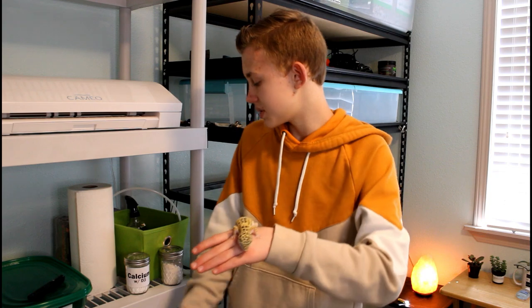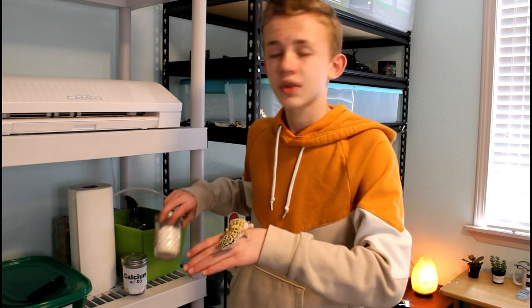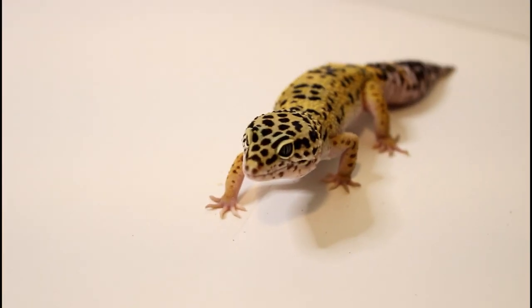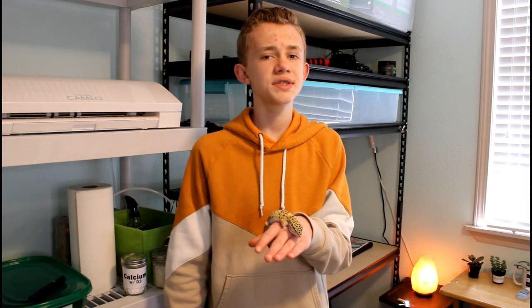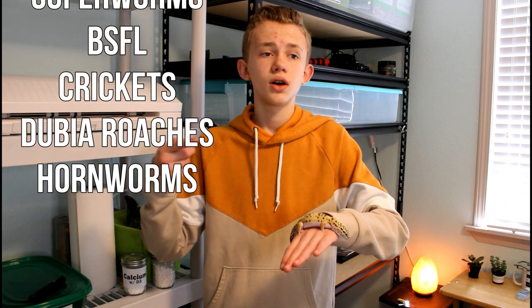Leopard geckos also need supplements, including calcium D3, and once a week a multivitamin — but we'll talk about those in a minute. There are several insects you can feed your leopard gecko, including mealworms, superworms, black soldier fly larvae, crickets, dubia roaches, and hornworms.